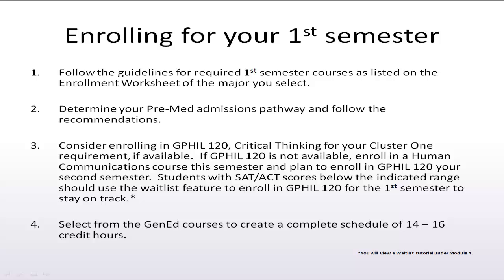If you plan to take a critical thinking course as your Cluster 1 required first semester class, enroll in GFIL 120 Critical Thinking. If you are taking a communications course your first semester, or if GFIL 120 classes are full, enroll in GFIL 120 your second semester. Using the guidelines on the previous slide, if you need to add gen ed courses to your schedule, consider enrolling in one or more of the courses listed.